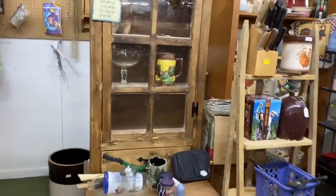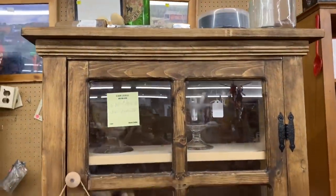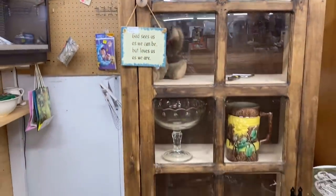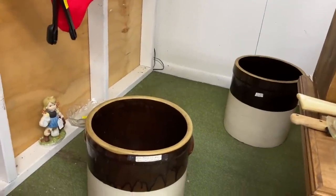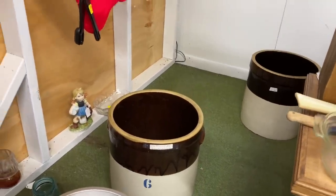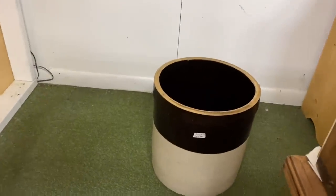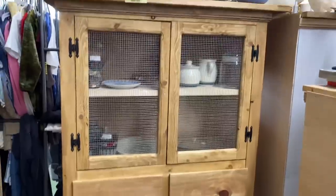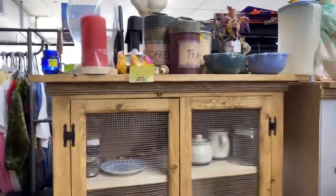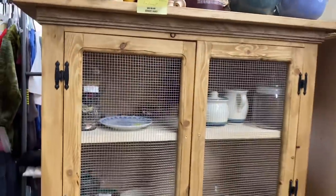Oh look at this — small cabinet, $145. Oh, there's some old crocks back there. $107 for that one. Looks like $95 for that one back there. How adorable — $265 for this little cabinet.